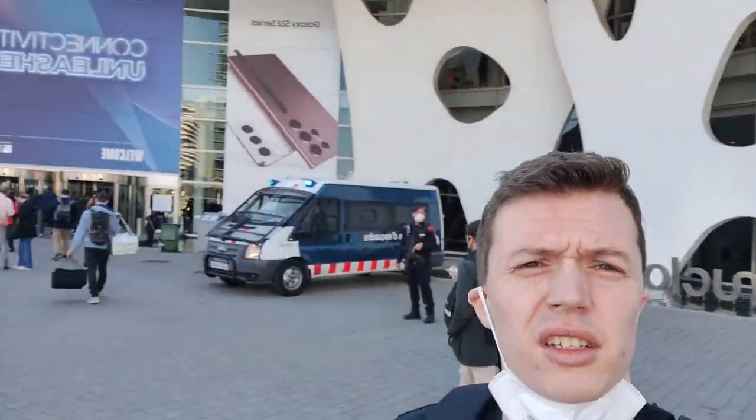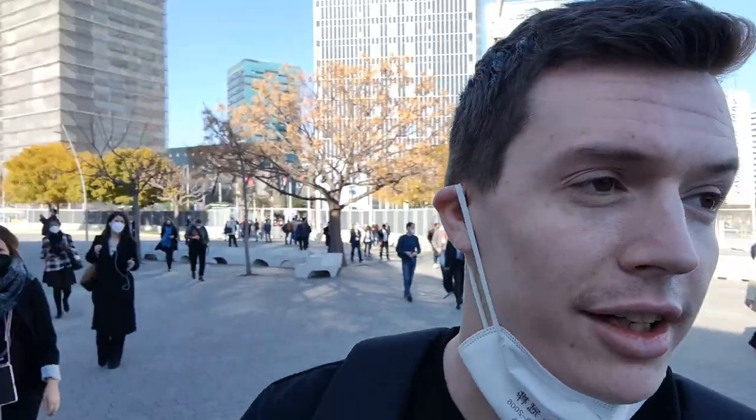Here we are guys, day two Mobile World Congress 2022. Raring to go, let's get right on into it.